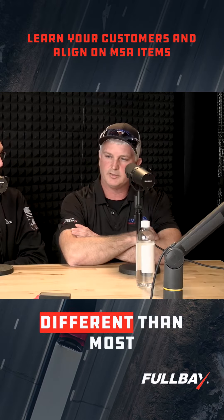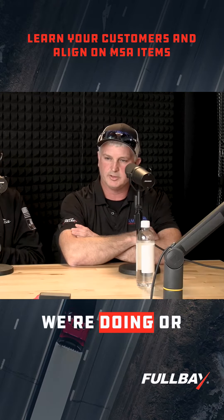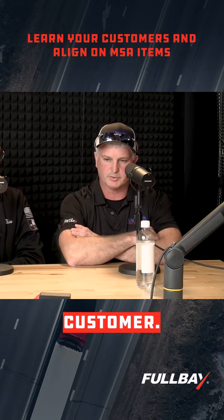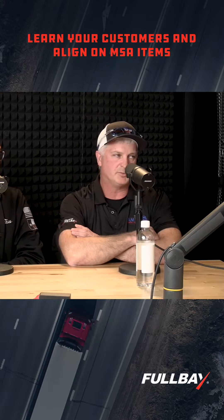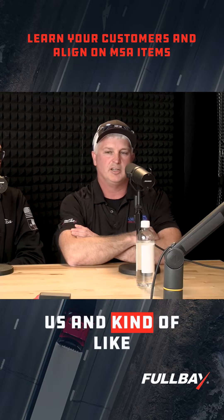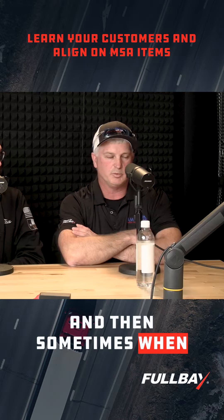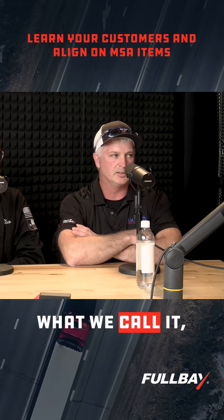What we do a little bit different than most truck shops or maintenance facilities is we basically interview our customers as much as they interview us, and kind of figure out their needs. Then when we onboard a customer — as we call it — sometimes that process is a month, two months, three months.